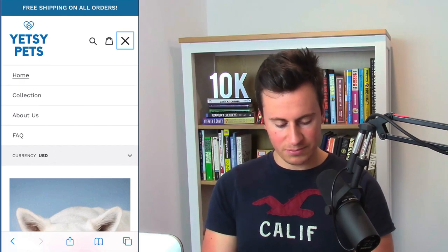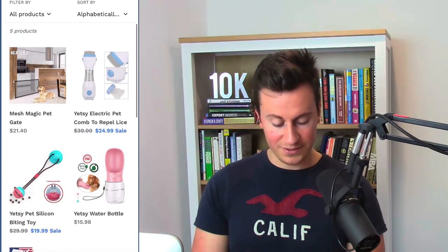Store number two is yetseepets.com — quite like the name actually. They have the free shipping bar at the top, and the logo is pretty decent. The hero image is quite an interesting image that will get people's attention, which is great. One thing you could do is add a line of text with a link to a collection of products, just to give people somewhere to click as soon as they land on your homepage. Instead of a single 'Collections' link, I would break it down into individual collections — cats, dogs, frogs, parrots, birds — depending on what animals you're selling for.